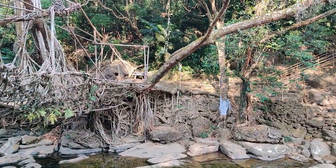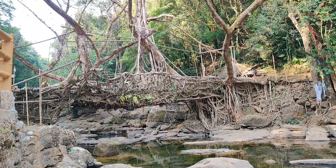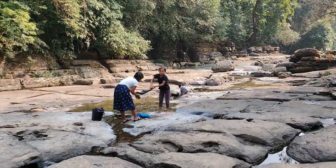I can't believe this is all nature that has done this. Okay, so it's not completely natural — it's apparently been manipulated by people — but it's still pretty cool. I think it's really cool what nature and people can do together. Here are people doing some washing by the living bridge.